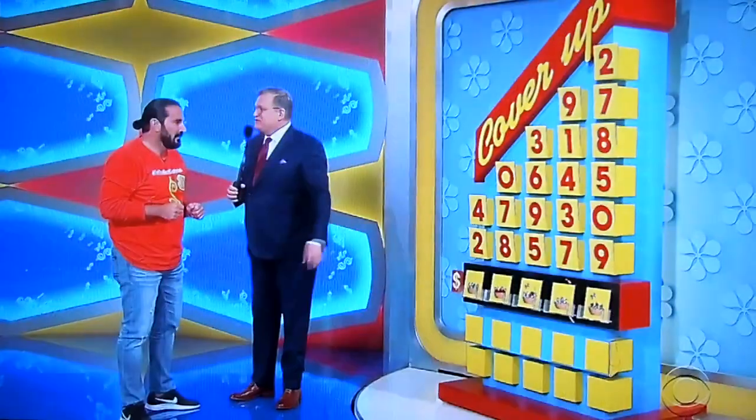Here's a little hint for you. As long as you have at least one number right, you can play another round. And in the second round, if you have at least one number right, you can play a third round. As long as you have at least one number right, you can keep on playing until you give us the price of the car. Ready, John? Ready! Good luck, buddy.